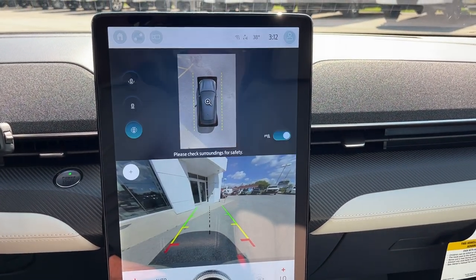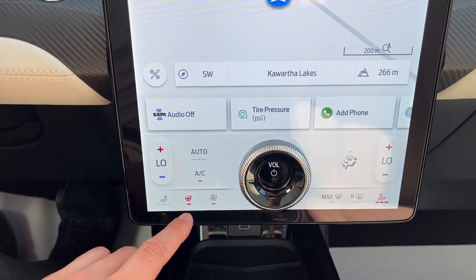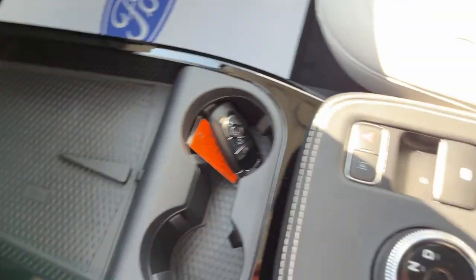If I pop it in reverse, you can see the 360 camera and the reverse camera. You do have your heated steering wheel controls and your heated seat controls there. You do get a couple of USB ports and wireless charging. This also has wireless Apple CarPlay and Android Auto.